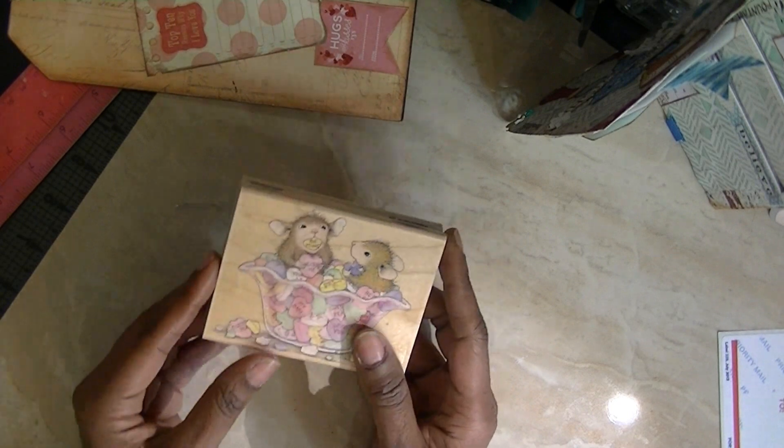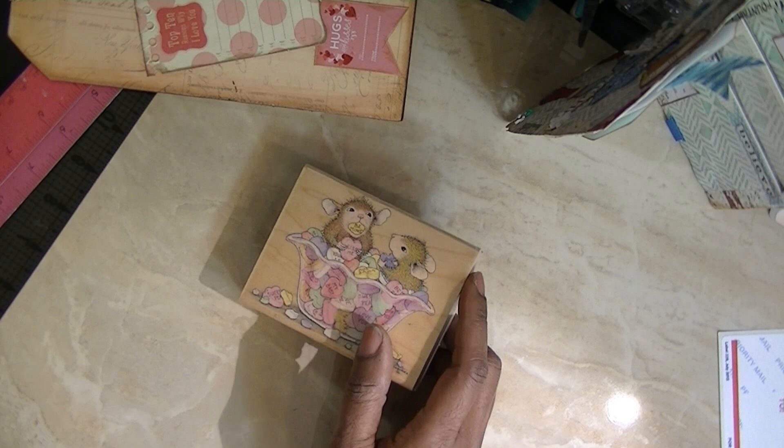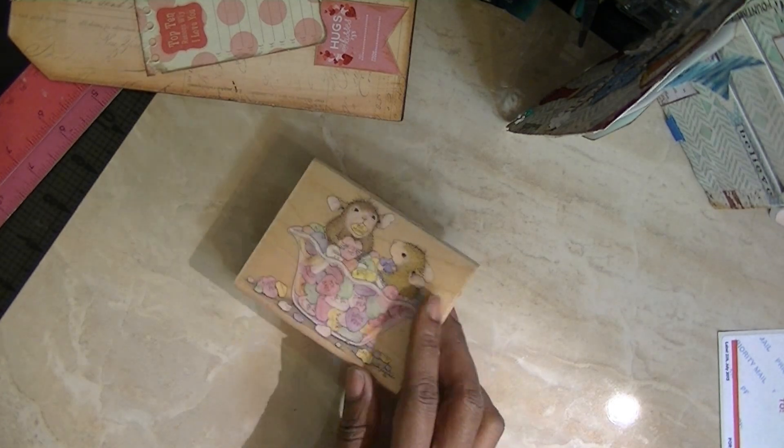This will be lot number five — one, two, three, four, five. This will be lot number six. I put the wrong number on here — no, I didn't. This will be lot number six.